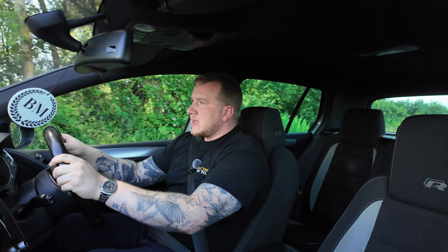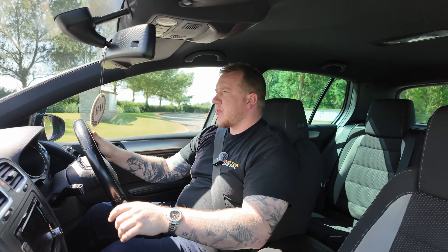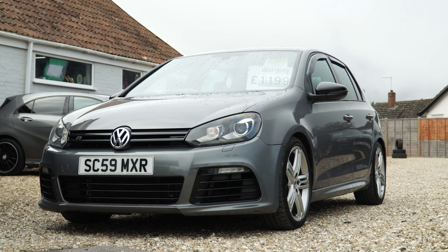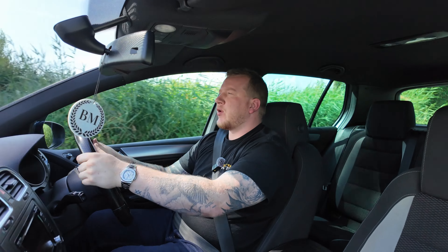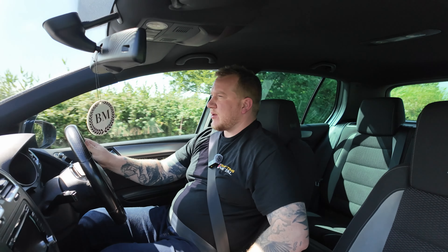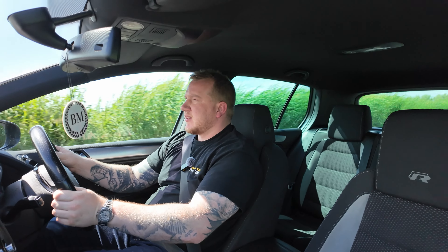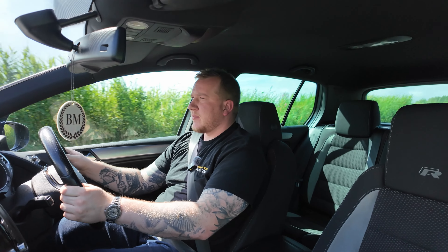Top marks for that. These Mark VI Golf Rs seem to have held their value really well — in fact, probably better than the Mark VIIs — which is why this one, priced at £12,000, may seem like it's only just behind the Mark VIIs. I think this one will actually hold its value, if not go up in value, especially being a nice example like this with the service history, the nice mileage, and even still having the Volkswagen bottle opener in the cup holder. It really is a nice example, which is why I decided to buy this for stock at Barrow Motors.